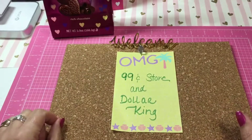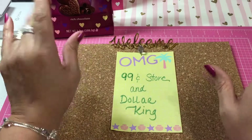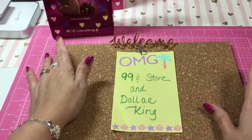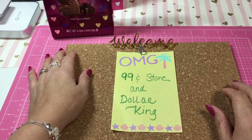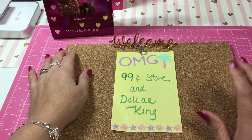Hi loves, this is Dina. I'm back with my last haul, hopefully for the entire week. I may do one project share, I'm not sure, I haven't decided yet. But this is going to be a 99 cent and a Dollar King haul.